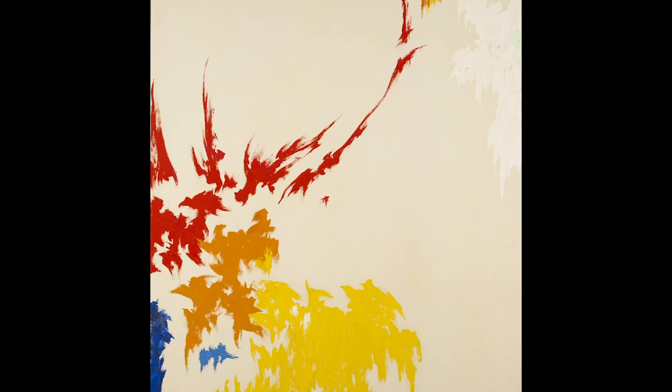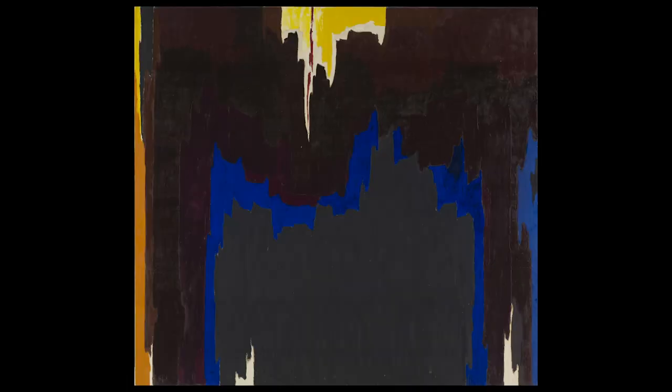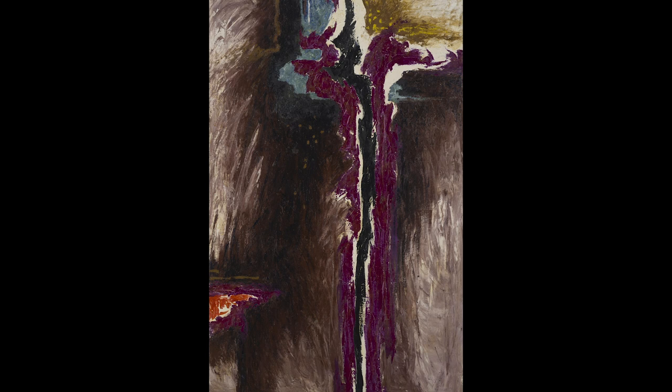As Clyfford Still got older and was making art about the things he saw around him, he got bored of making art the way he had been taught. He had painted pictures of people, the outside, what he saw out his window, lots of paintings of trains. But then he decided to do something completely different — he invented a totally new way to paint. He decided he was going to paint what he felt instead of what he saw, using lines, shapes, and colors. Colors are the big thing we're going to talk about today.